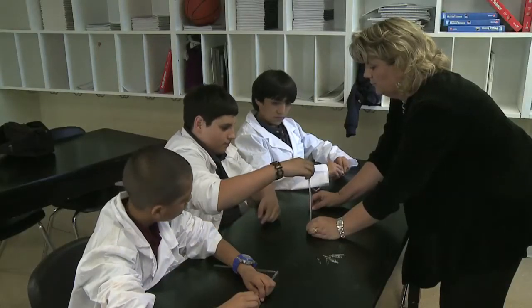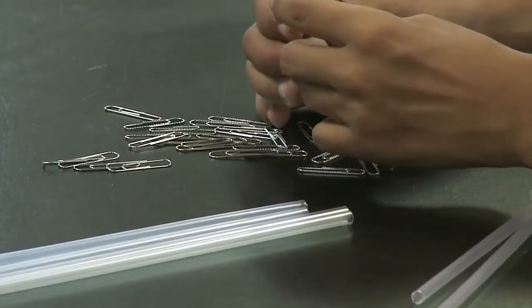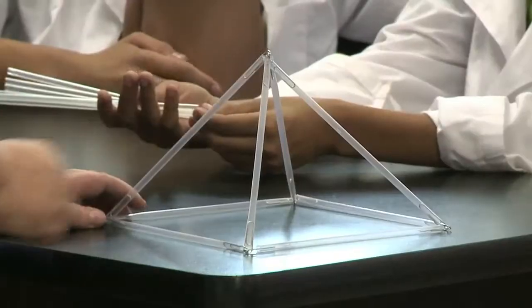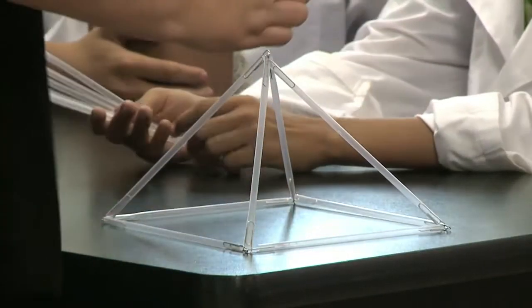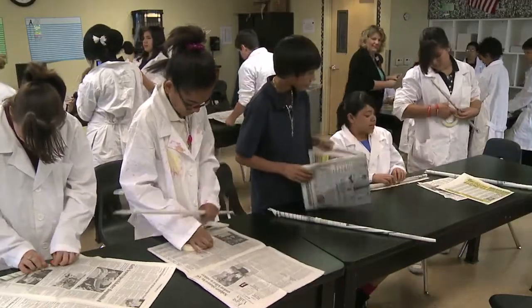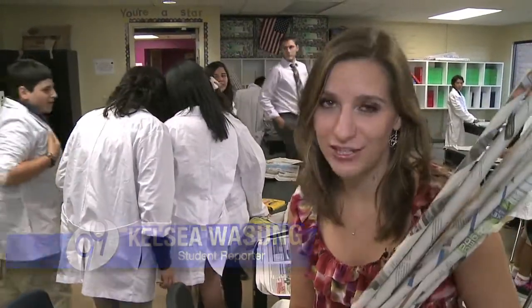To get kids motivated, Carolyn makes them get their hands busy. First, working with straws and paper clips to discover what type of geometric shapes are sturdiest. The pressure is the same on all of these — triangles work the best. Next, build a bunch of them from newspapers. It's easy and fun to roll newspapers and the students enjoy it.